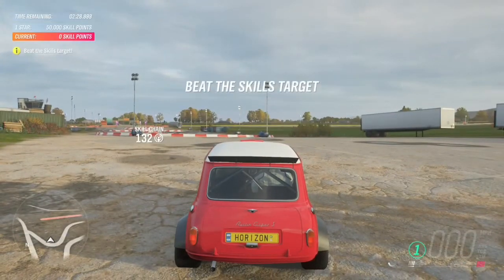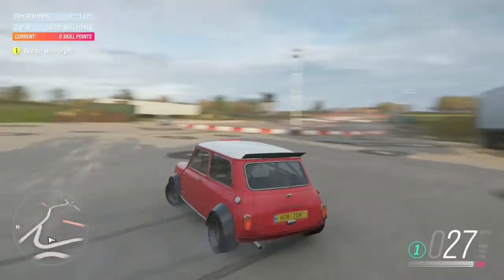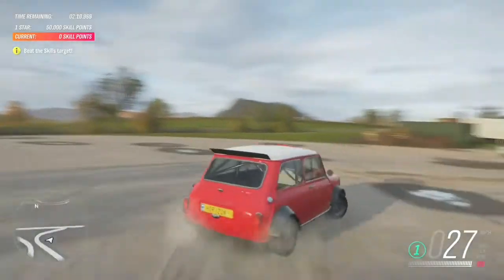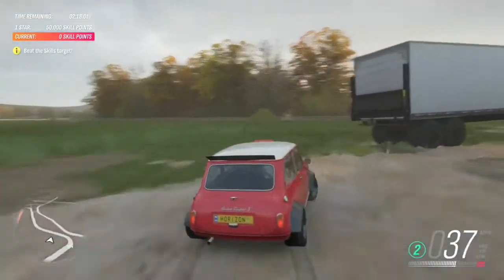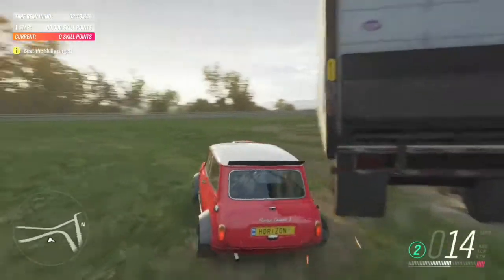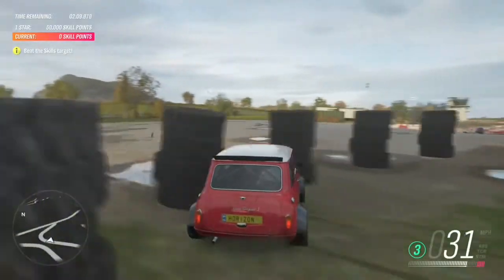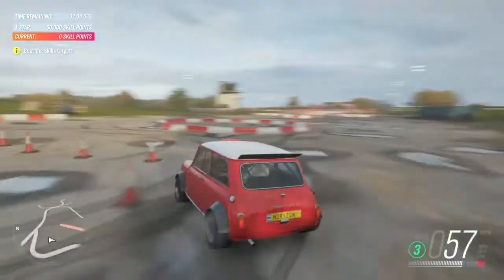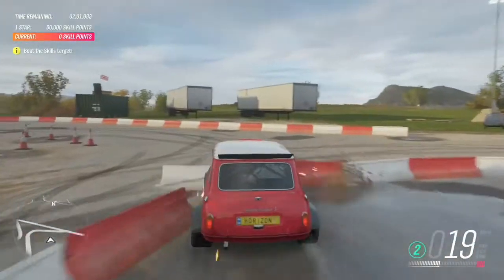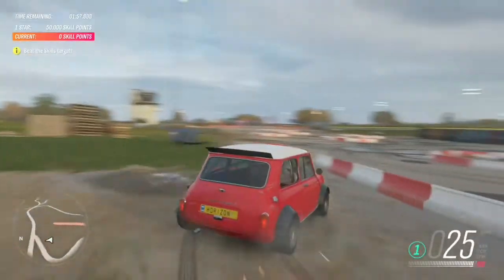Look at that — laying down some rubber there. Not that it has much to lay. After all, tiny wheels mean tiny tires. This little Mini punches well above its weight. It's literally unstoppable. Forget rallying — this thing was made for demolition derbies.